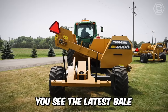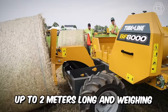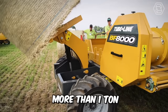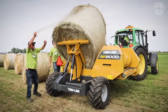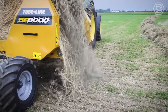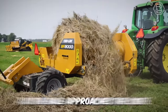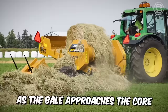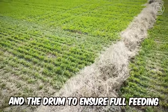You see the latest bale feeder from Tubeline Manufacturing, designed to feed round bales up to two meters long and weighing more than a ton. The machine is equipped with a hydraulic loading arm to place the bale on the table, after which a rotating apron chain is triggered. The retractable fingers of the drum unravel the bale, and the table can be tilted to increase contact between the bale and the drum to ensure full feeding.